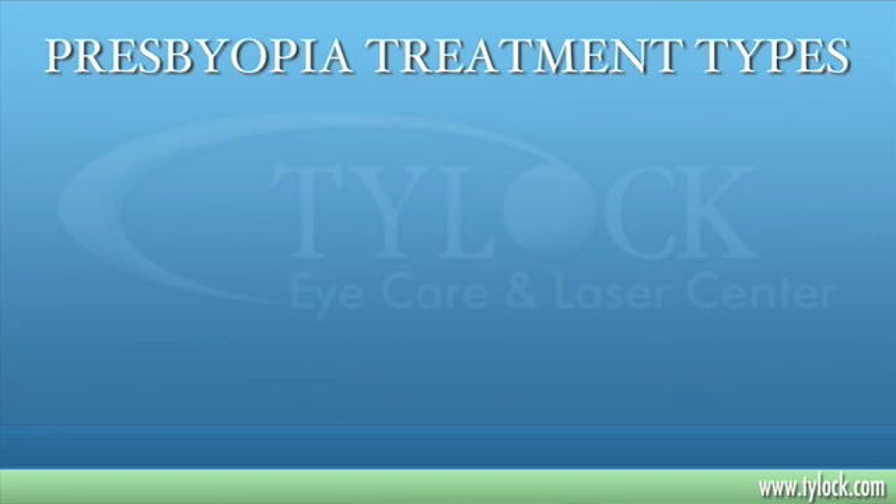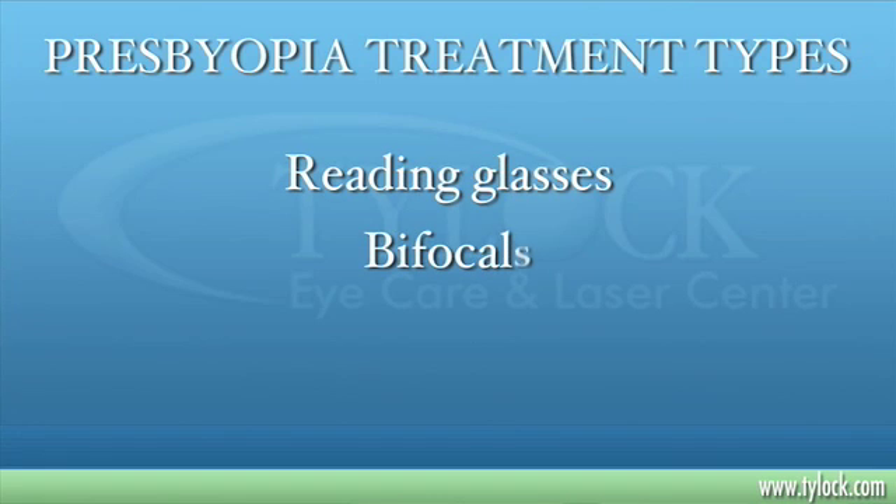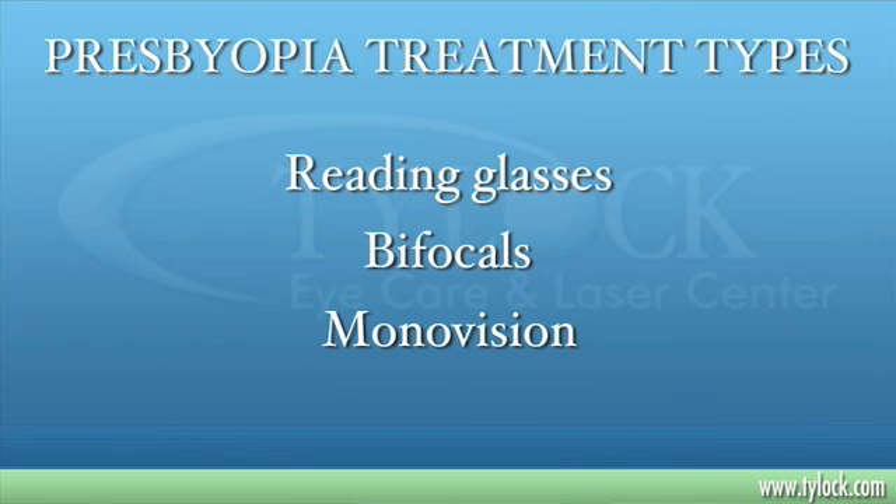To treat presbyopia, we will often use reading glasses, bifocals, monovision, or bifocal contact lenses, but all these have some drawbacks or issues. Monovision can be attained by correcting one eye at distance and one eye at near, and this works very well in some patients, but some patients really don't care for the monovision.